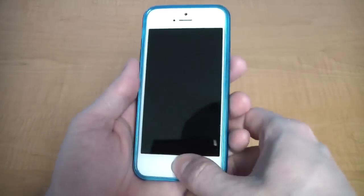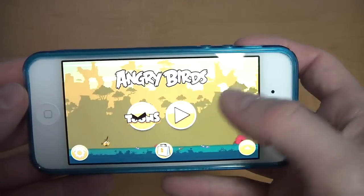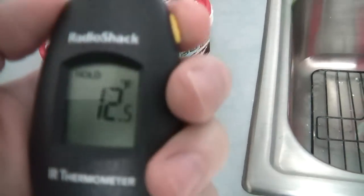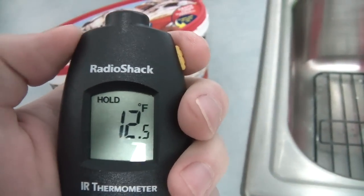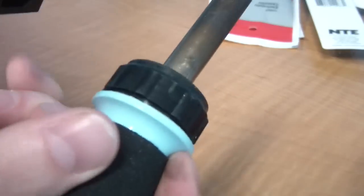A smartphone is required to keep your geek credentials. An Apple iPhone is best, but an Android is an acceptable substitute. An infrared thermometer so you can find out the temperature of various objects without touching them. A soldering iron — every geek should know how to solder.